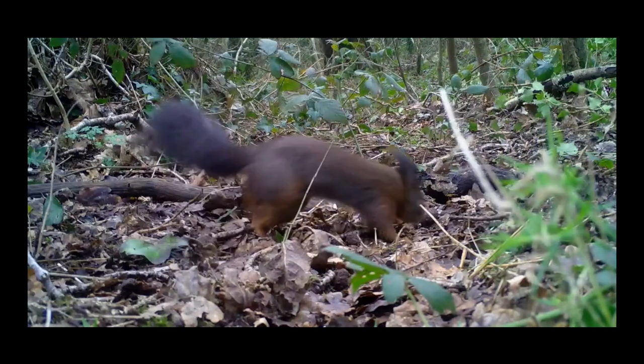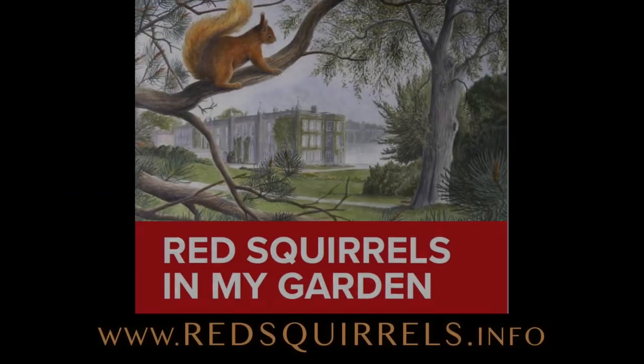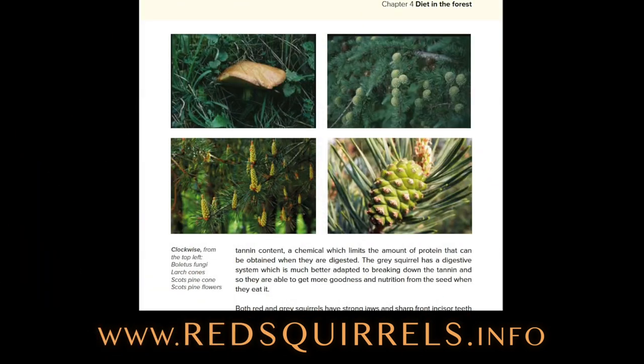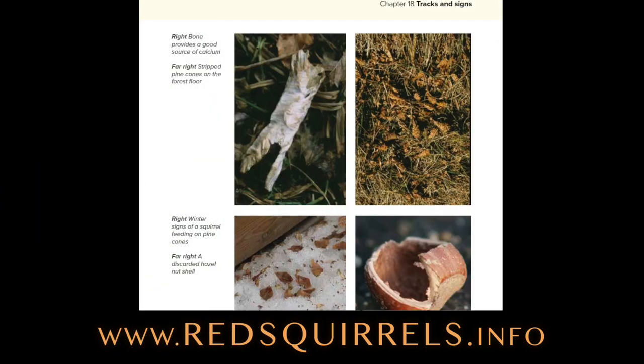If you'd like to learn more about red squirrels, there's a fabulous free download you can get online — 'Red Squirrels in My Garden' — which tells you all about their ecology, their conservation, and how to go out and enjoy them.